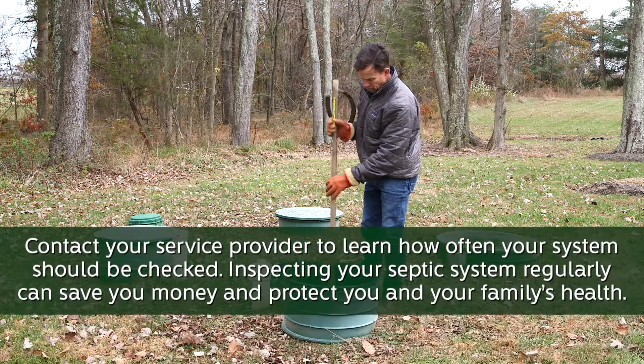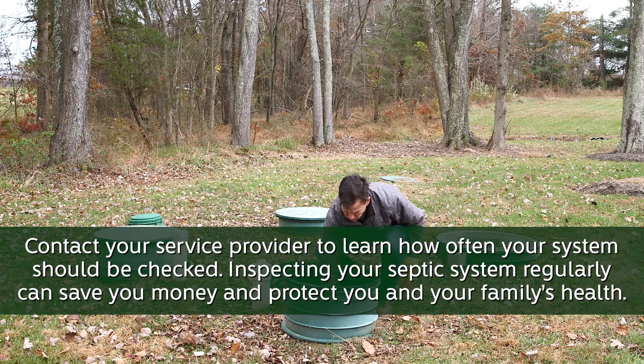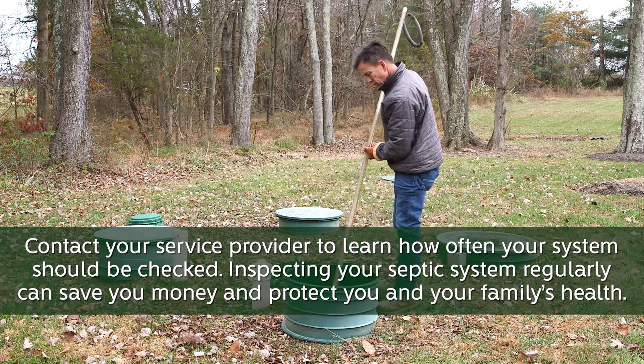So do your part to be septic smart. Contact your service provider to learn how often your system should be checked. Inspecting your septic system regularly can save you money and protect you and your family's health.